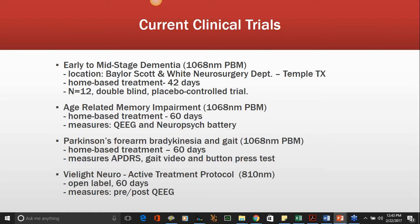Current ongoing clinical trials include an early-to-mid-stage dementia trial at Baylor Scott and White in Temple, Texas, connected with Texas A&M University's Department of Neurosurgery. We're doing an age-related memory impairment study at the clinic in Elkins Park. We're starting a Parkinson's trial in The Villages, Florida in the next couple of weeks, using the helmet and measuring change in forearm bradykinesia and gait stability. It'll be a home-based treatment — participants take the units home and use them for five minutes twice a day every day for 60 days, taking a selfie while the unit's running and emailing or texting it to maintain protocol compliance.